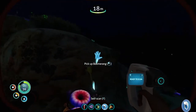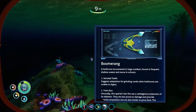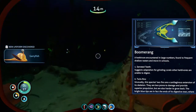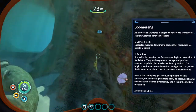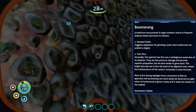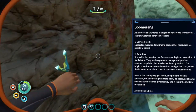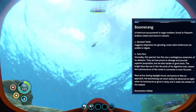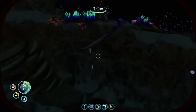We're getting pretty hungry, so we need to look and see what is safe to eat. There's a bunch of fish floating around here - there's a boomerang here, a herbivore encountered in large numbers, found to frequent shallow waters and move in schools. They have serrated teeth, suggesting adaptation for grinding corals. Twin fins are a cartilaginous extension of its skeleton, less prone to damage and providing superior propulsion. The bright blue tips are the ends of its digestive tract where luminescence of the corals it consumes is most focused. Most active during daylight hours and prone to flee on approach, the boomerang can more easily be observed at night when its luminescence gives it away. Assessment: edible. At night the boomerangs are pretty easy to spot - they're luminescent and available in large numbers.